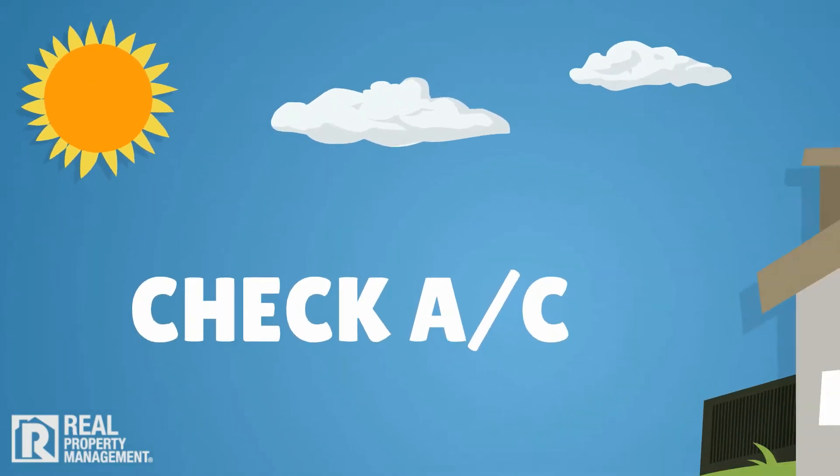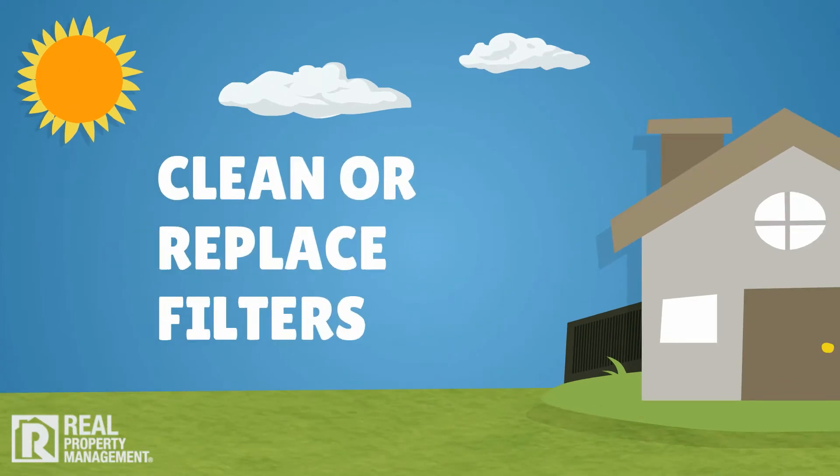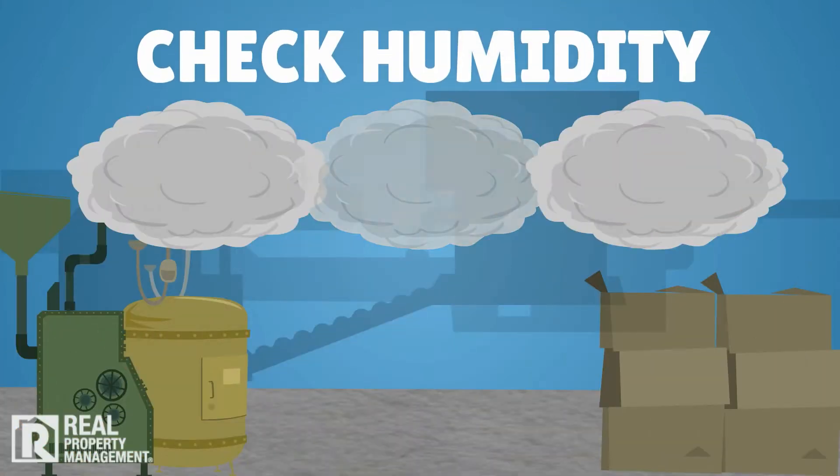As warmer weather approaches, it's time to make sure the air conditioning unit is in good working order. Clean or replace air conditioning and ventilation system filters, remove buildup on fans and forced airways, and check basement humidity.